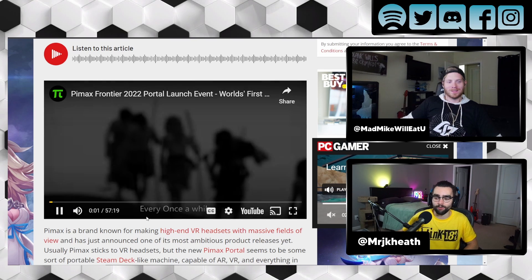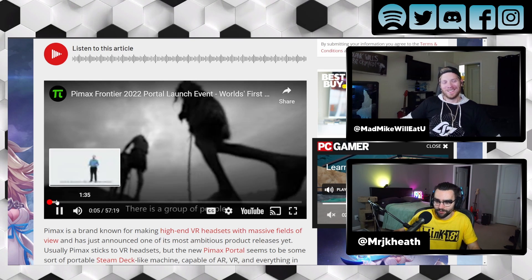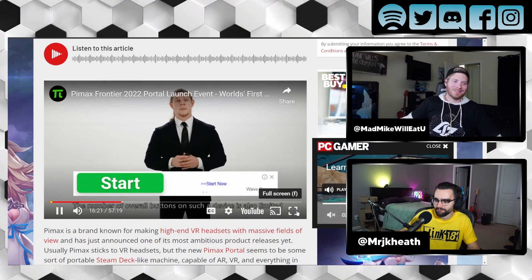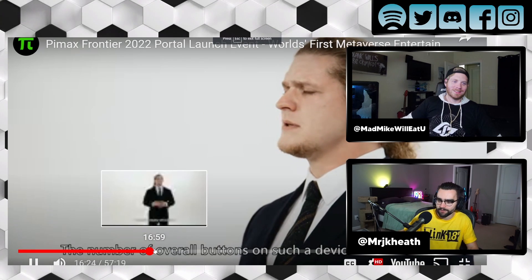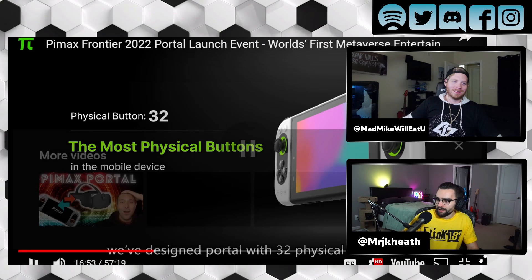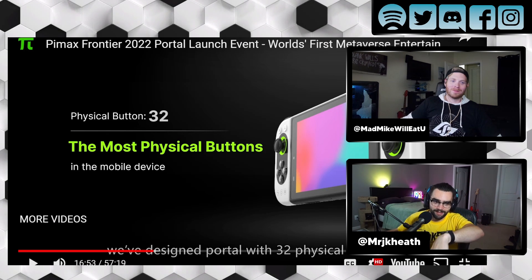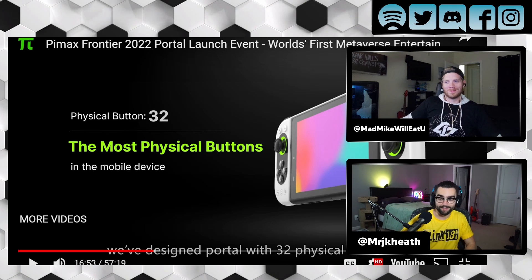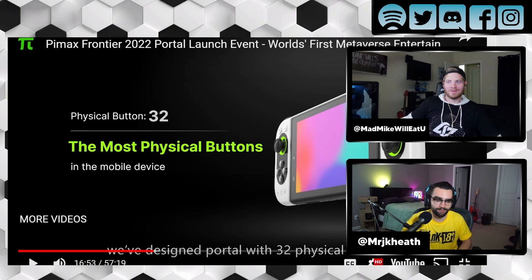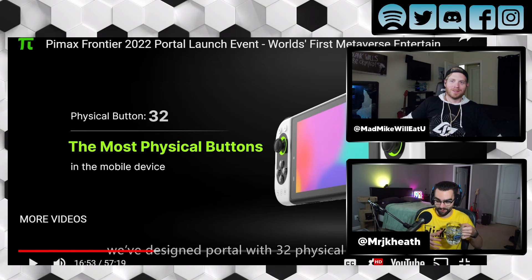This is an hour-long video — you think I'm going to watch the whole thing? Of course not. But they show off some stuff here. Let me just see some visuals of the actual product. I mean, we can't see the full thing, but this is literally a Switch from what I can see. It does look exactly like a Switch. Almost exactly.